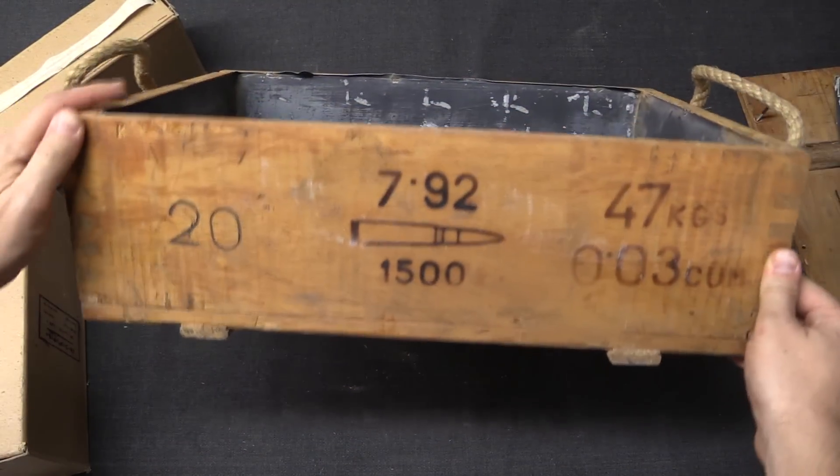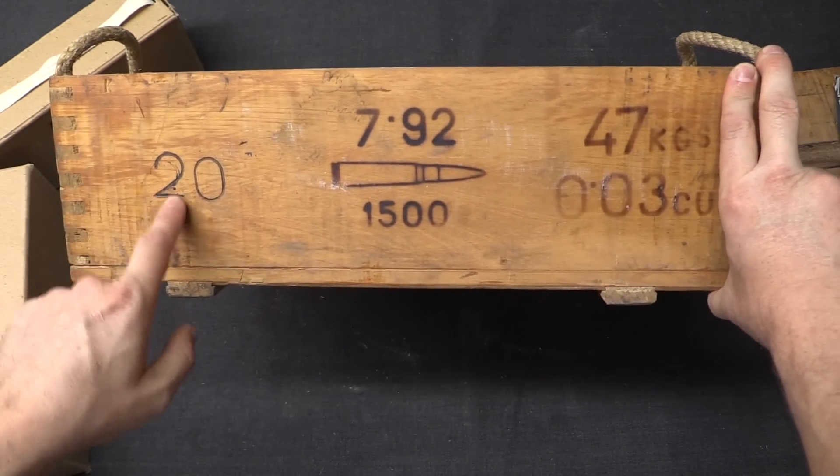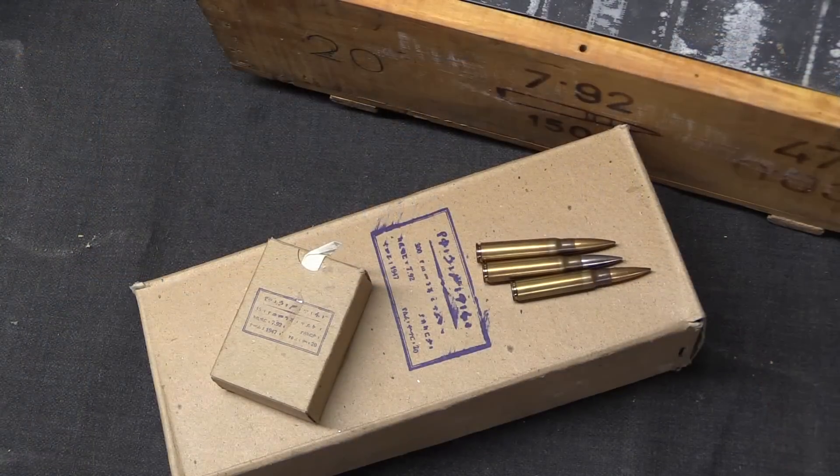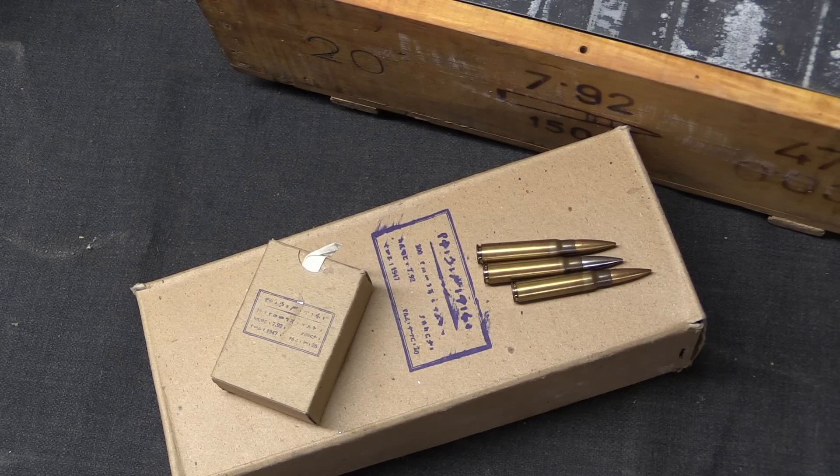We have a few more markings on the outside of the crate — the lot number, the little imprint of the bullet, 7.92, and the quantity of 1,500. So just to wrap up: we have a 197.4 grain bullet averaging 2,460 feet per second out of a 23.6-inch barrel on a Mauser Kar98k. Standard deviation for velocity is 22.69 fps. We did have two rounds in the sample of 15 that required a second strike to detonate, and a substantial number — though less than 50% — of hang fires, though very brief ones, nothing I ever had to pull the rifle off my shoulder and wait for.